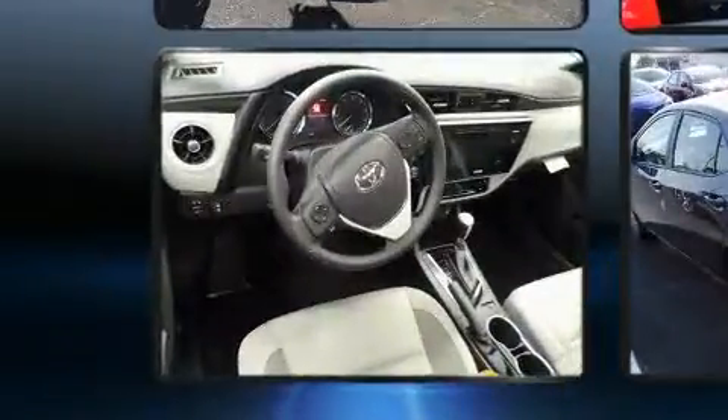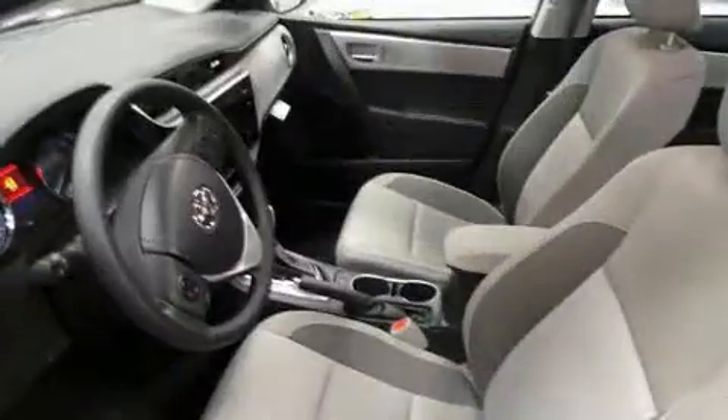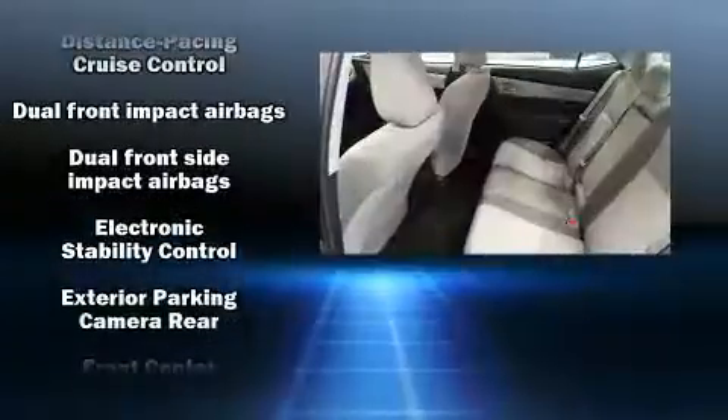It's equipped with tons of terrific amenities, but it won't break your budget. Such as cruise control, a trip computer, heated door mirrors, remote keyless entry, and air conditioning. Premium sound drives six speakers, providing you and your passengers a sensational audio experience.